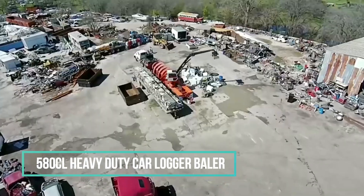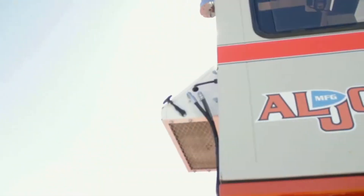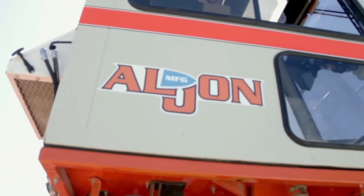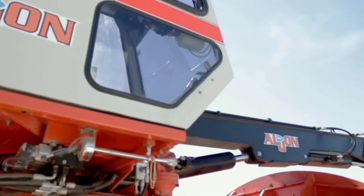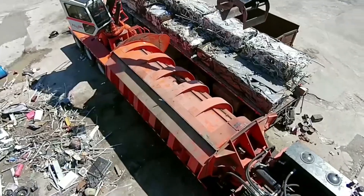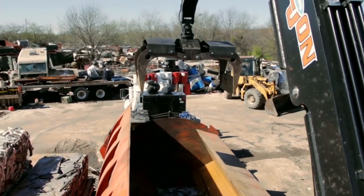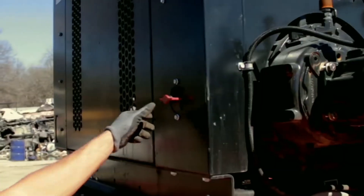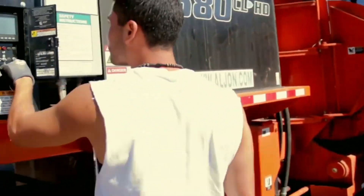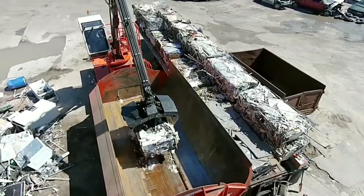Presenting the renowned TwinRAM 580CL series baler, featuring a generously oversized chamber and an L-shaped body design that can effortlessly accommodate vehicles the size of a full-size van. The baler comes equipped with a comfortable, climate-controlled cab that includes the exclusive CNC monitoring system. This system empowers operators to instantly monitor hydraulic pressure and throttle speed, while also providing a graphical display of the progress of the baling cycle.